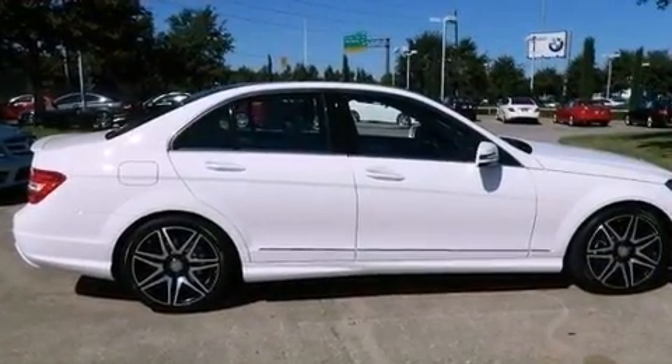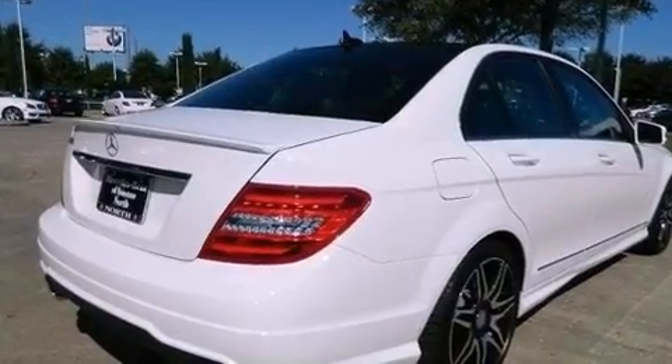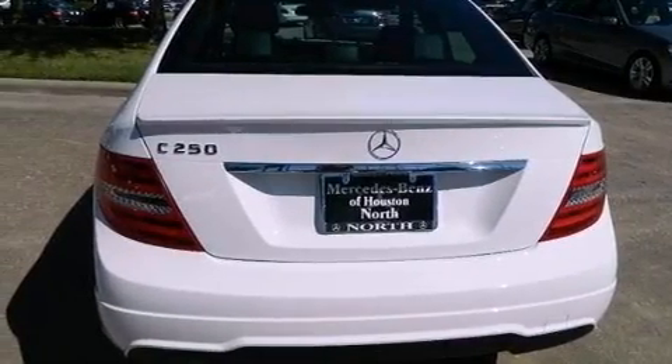Its top features include a turbocharger, a sports suspension, a sunroof, heated seats, a premium audio system, XM satellite radio, and a tire pressure monitoring system.